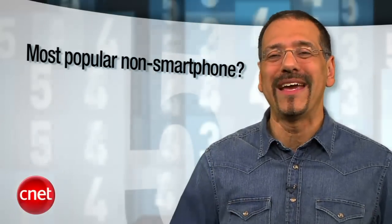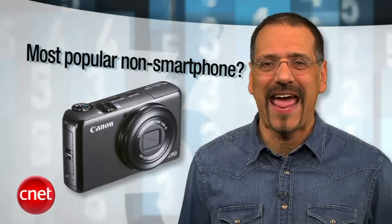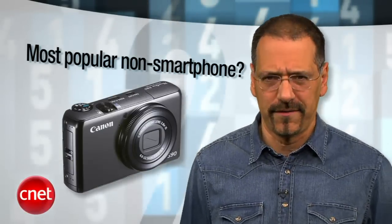Before we get to number 1, the most popular product on CNET that isn't a smartphone — you make us scroll all the way down to number 7 for the Canon PowerShot S90, a great compact camera for advanced amateurs. Those few folks left who don't take all their pictures with their phone.